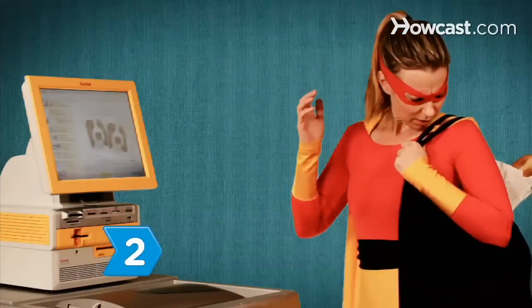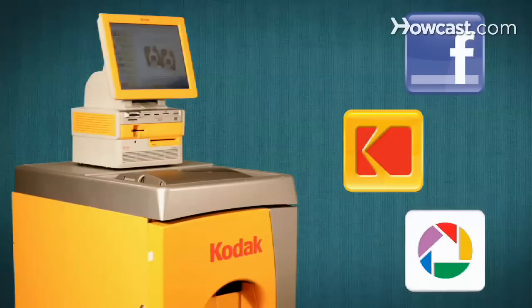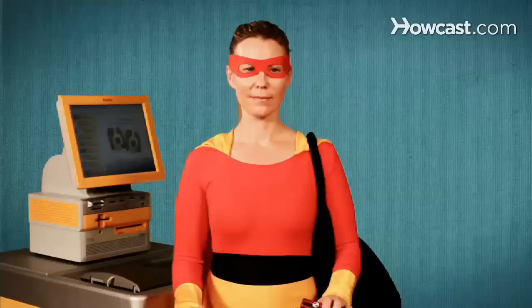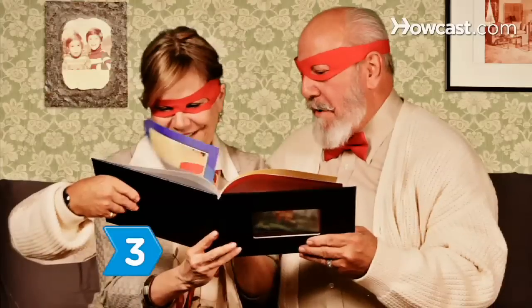Step 2. Don't worry if you don't have your camera or favorite photos with you. You can connect to Facebook, Kodak Gallery, and Picasa web albums, or upload photos from a Bluetooth-enabled phone. You can also access photos and video clips from your digital camera with a USB cord, memory card, flash drive, or picture CD, or scan in existing photo prints.